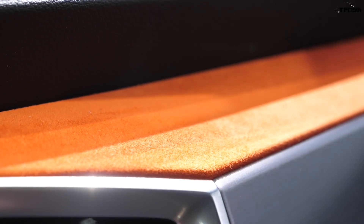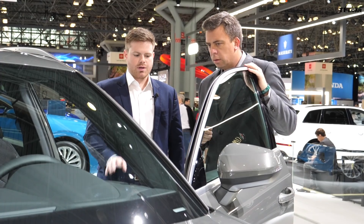Can you choose different colors or how does it work as far as the interior? It'll be available just in orange at launch.